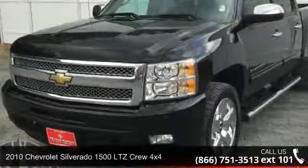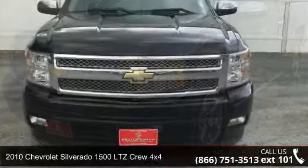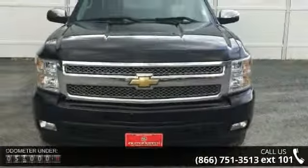Presenting the 2010 Chevrolet Silverado 1500. If you are looking for an automobile with great features, look no further.